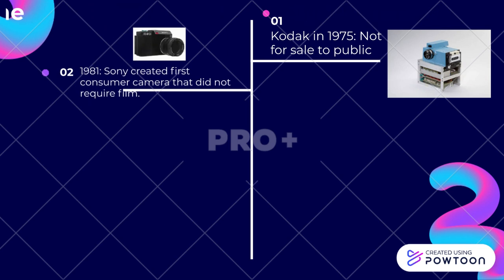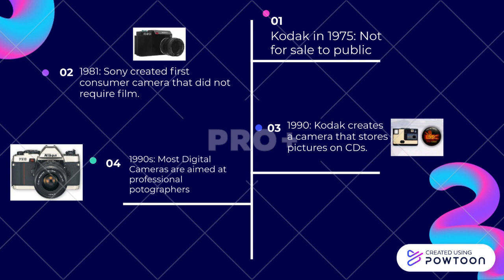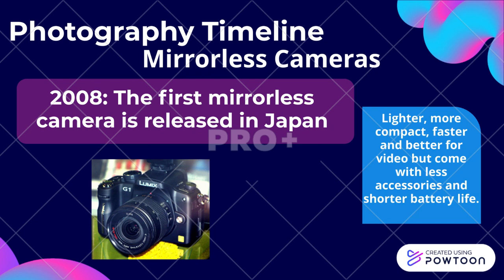Digital cameras. Kodak developed the first digital camera in 1975, but it was not for sale to the public. In 1981, Sony created the first consumer digital camera. In 1990, Kodak created a camera that stores pictures on CDs. Through the 1990s, most digital cameras were aimed at professional photographers, but by the early 2000s, digital cameras became consumer-based.